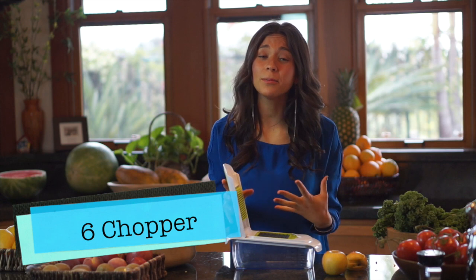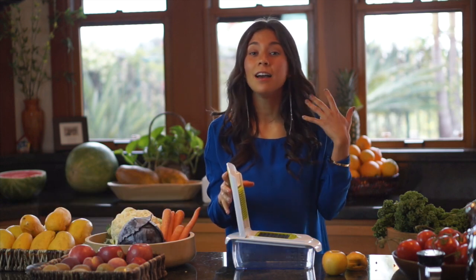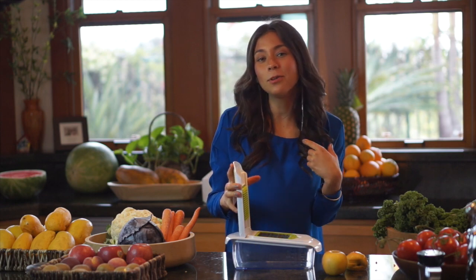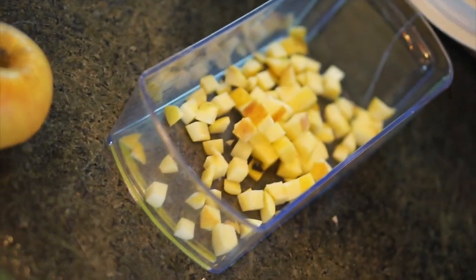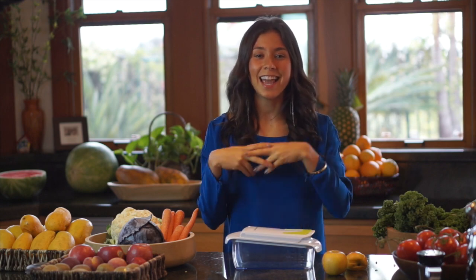Gadget number six is a chopper. This is one of my personal favorites, especially when you're making salads or fruit salads — it just makes chopping a lot easier. It has a lot of shapes and different sizes; my favorite is the square one. For example, I love to have apple in my salads, and I simply put in the apple and it chops it up into little cubes — it's like little magic. It just makes life in the kitchen a lot easier. So final gadget number six is a chopper.